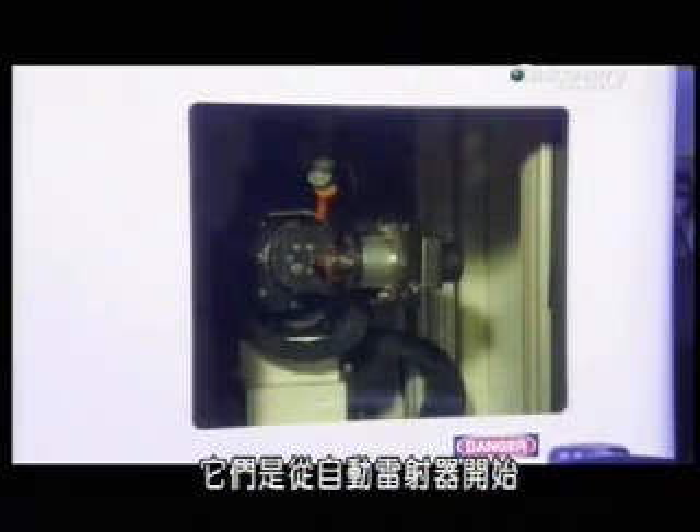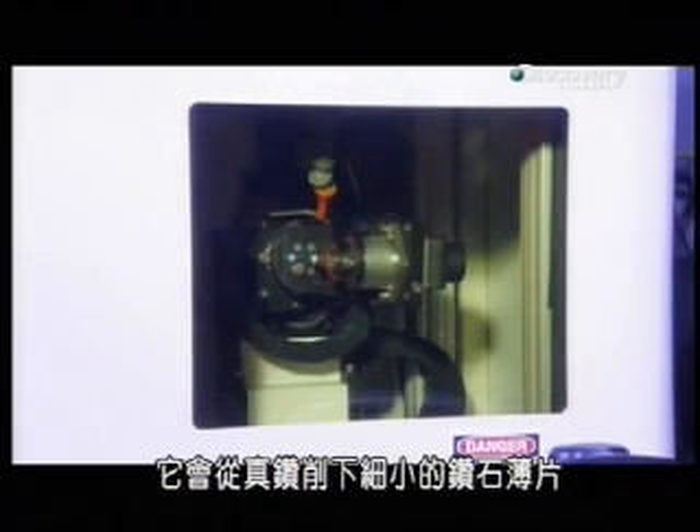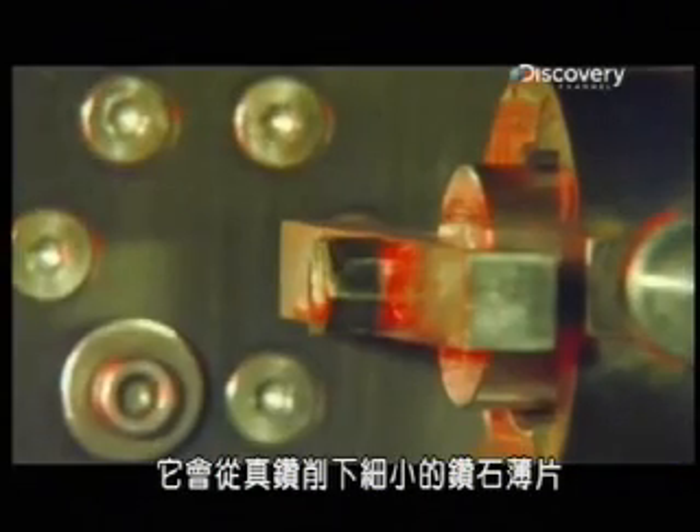They start with a robotic laser. It slices slivers from a chunk of real diamond to produce tiny wafers. They're 5 millimeters wide and a quarter-millimeter thick — about as thin as a human hair.